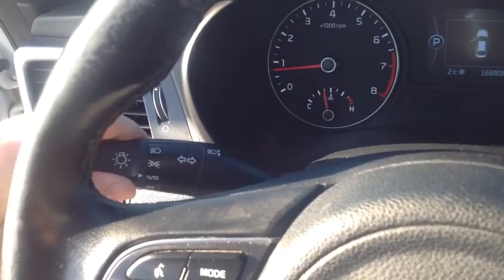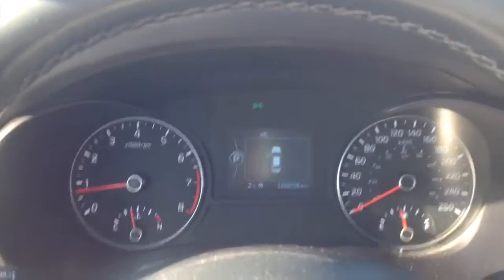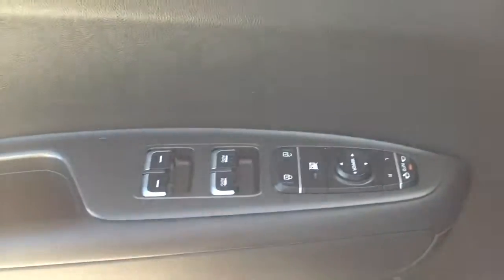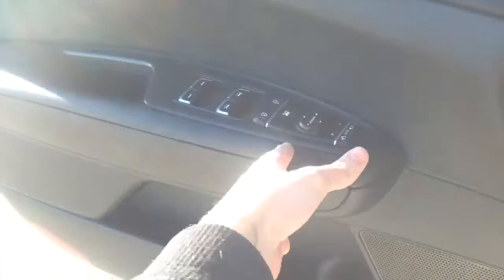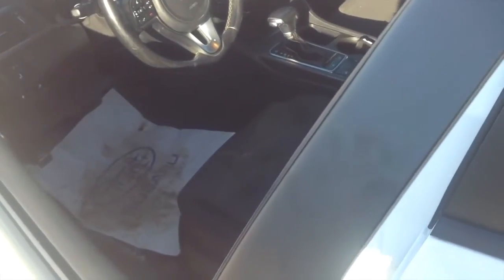We'll go ahead and flip on the headlights — it does have automatic lights and hazards. The Optima LX also comes equipped with an automatic driver's side window and the same on the passenger side. When you close the door carrying the key fob with you, the vehicle will chime a few times to let you know if the proximity key fob has left the vehicle's interior.